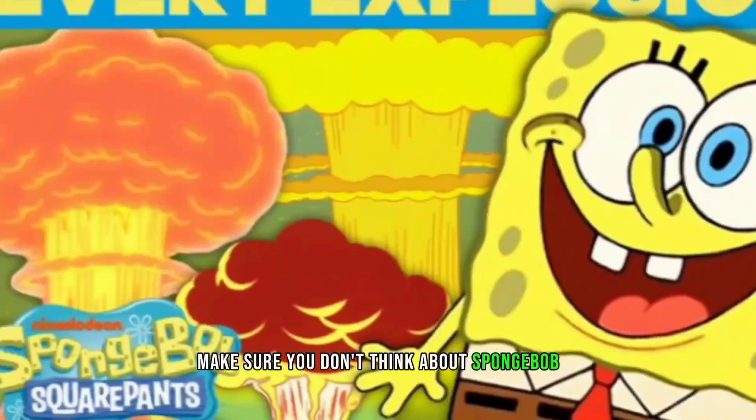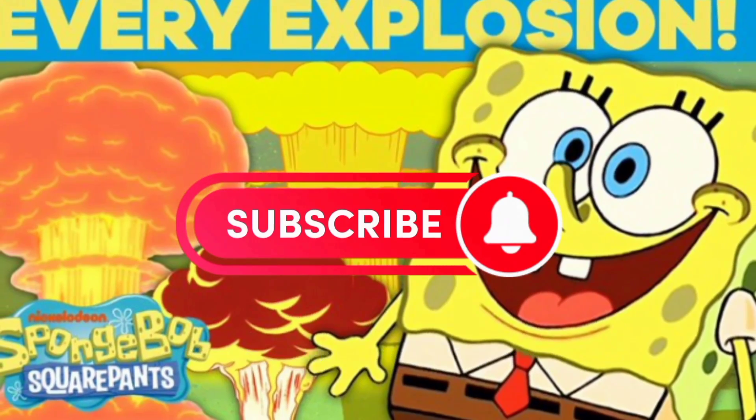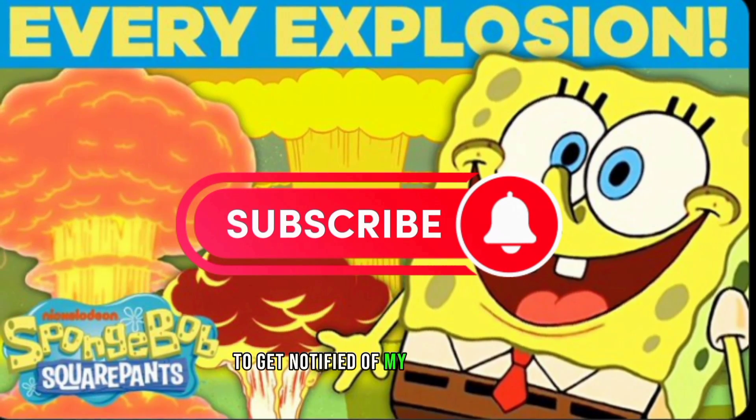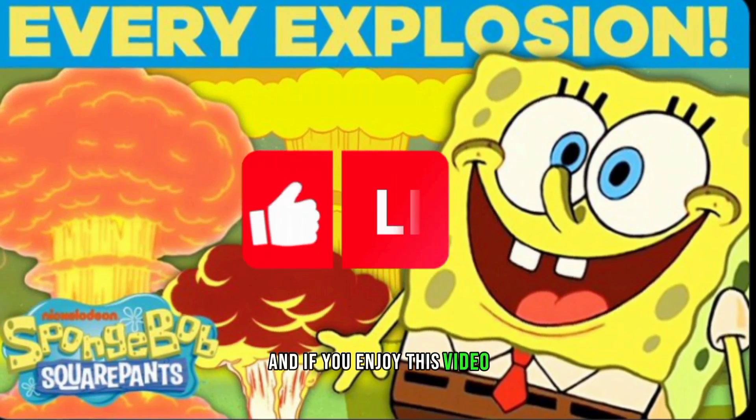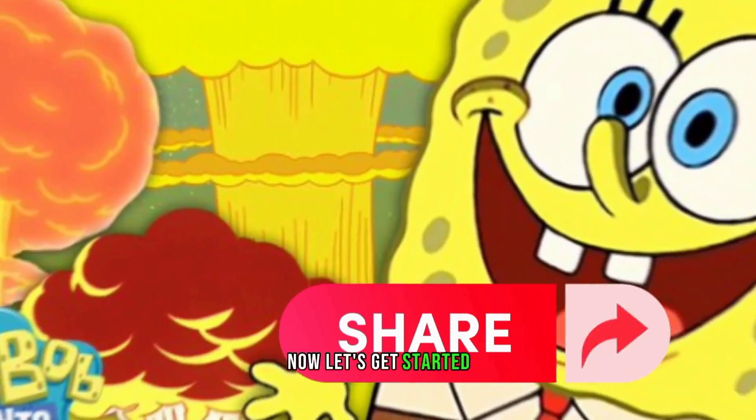Make sure to subscribe to my channel and hit the bell icon to get notified of my latest videos. And if you enjoy this video, don't forget to smash that like button and share it with your friends. Now, let's get started.